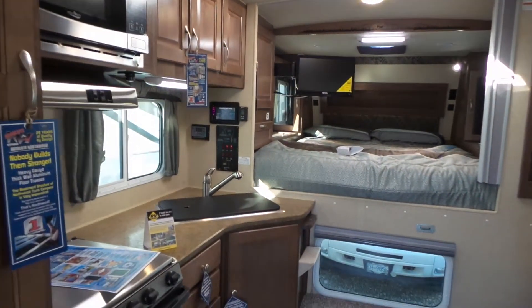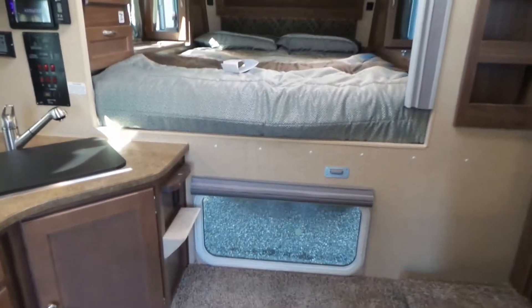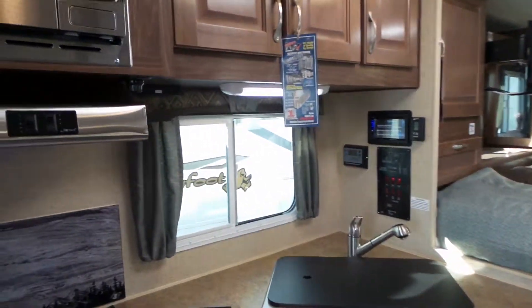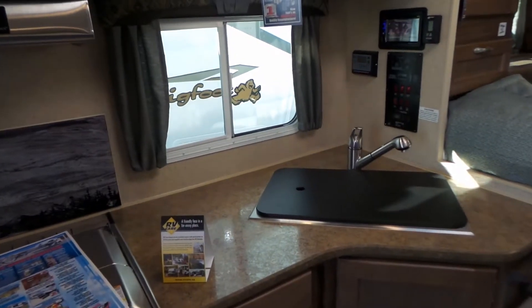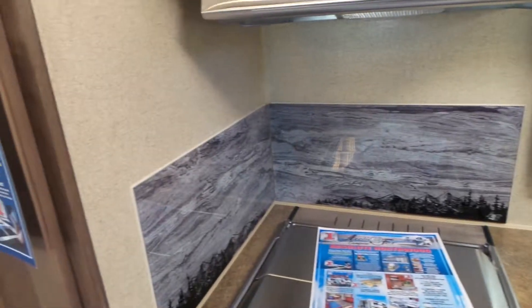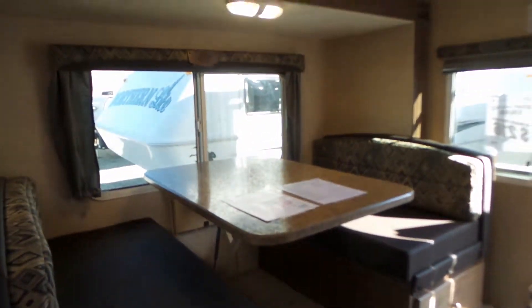This unit has heated tanks, heated valves, and thermal pane windows. If you're interested in this unit, please give us a call at Mike Roseman RV Sales. If you're local, call 250-545-1611, and long distance, 1-800-811-8733. Thank you for taking the time to view this video.